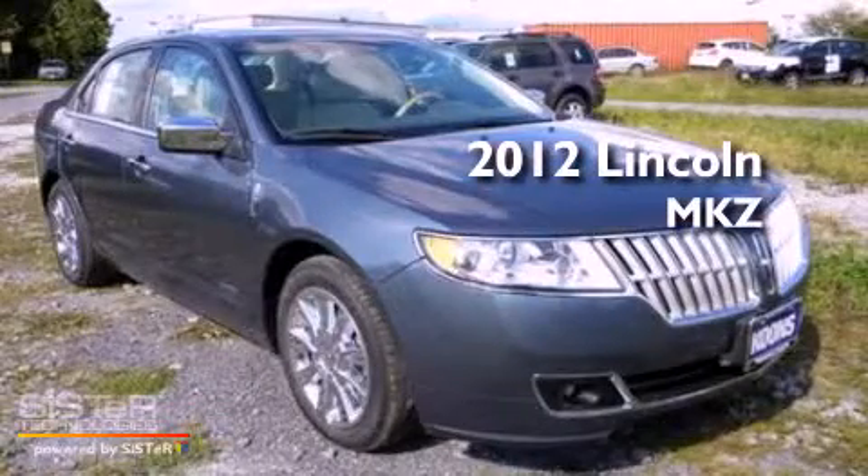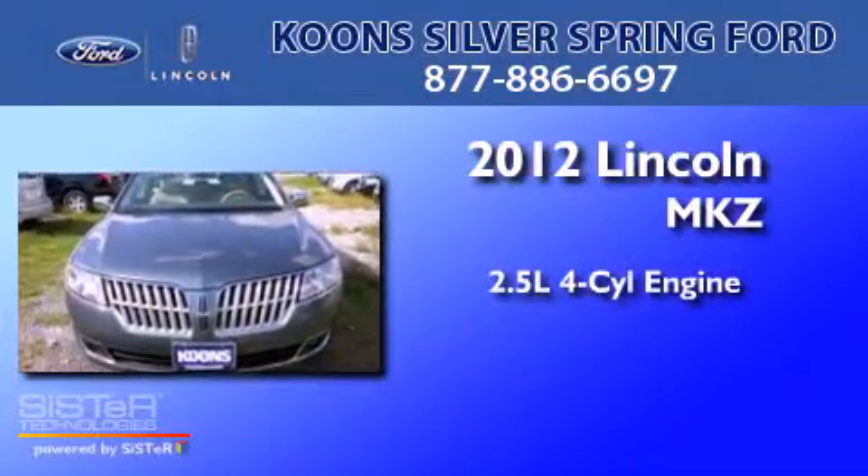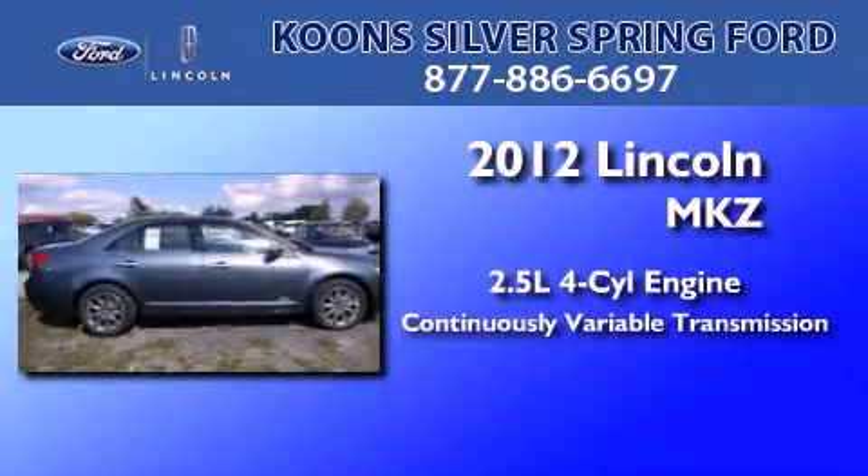This is a brand new 2012 Lincoln MKZ. It features a 2.5-liter 4-cylinder engine and a continuously variable transmission.